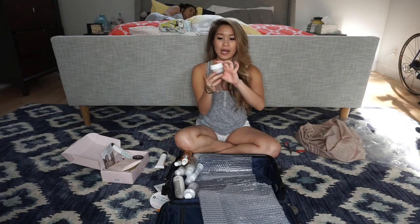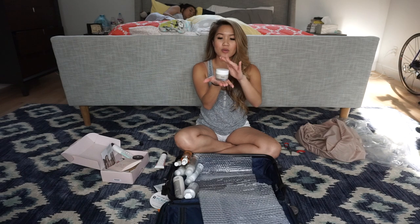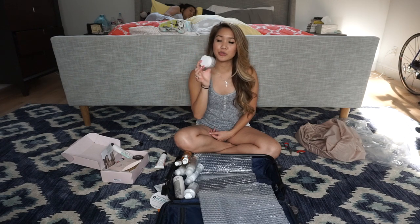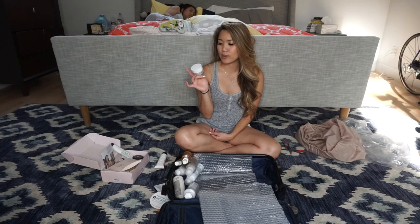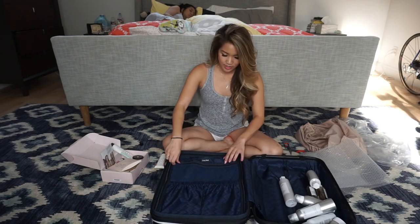Here is a matte pomade in a cute jar packaging, different from all the other ones. It says work this through the ends of hair for easy piece-y texture. I'm a little confused by this one just because I've never used a pomade for my hair before, so I'm probably going to have to look up some tutorials to understand what this actually means.